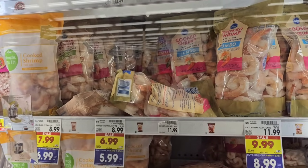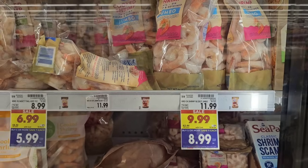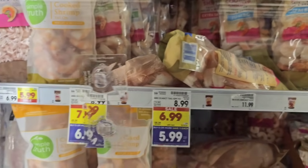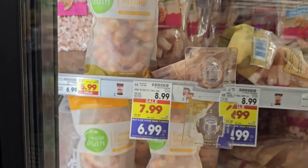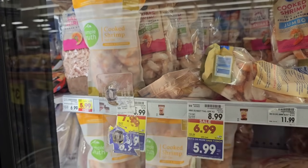Looks like we have some shrimp deals — some frozen shrimp, different varieties. The jumbo ones are $8.99 on the buy five or more deal. They've got the 31 to 40 count tail-off shrimp for $5.99 on the buy five or more deal, and the 51 to 60 count tail-on for $6.99 on the buy five or more. One of our long-time viewers was just asking about shrimp deals — well, here's a couple of them.